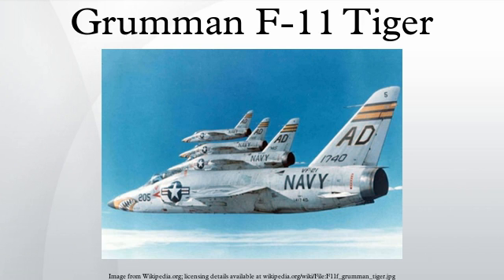In April 1955, the aircraft received the new designation F-11F-1. Carrier trials started on April 4, 1956, when an F-11F-1 Tiger landed on and launched from USS Forrestal.